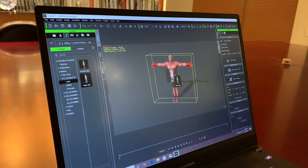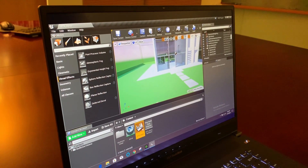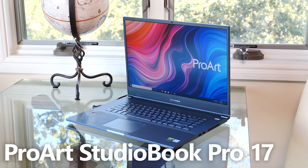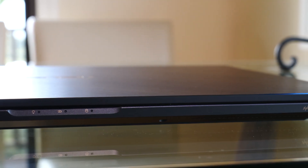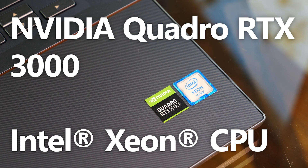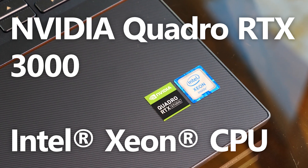When you're working in the creative space, having all your tools at your disposal is paramount. With ASUS, you have the power to create no matter where you are. Animators, video editors, digital artists, and architects can all maintain their workflow with the ProArt StudioBook Pro 17. It's only 18.4mm thin, yet is powered by a professional-grade NVIDIA Quadro RTX 3000 GPU and an Intel Xeon processor.